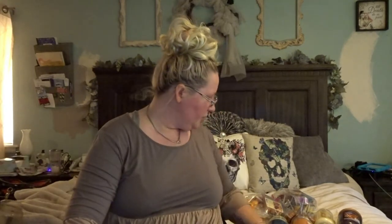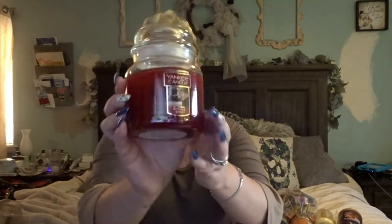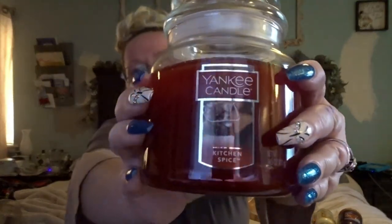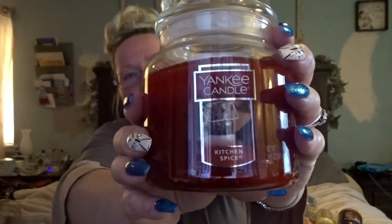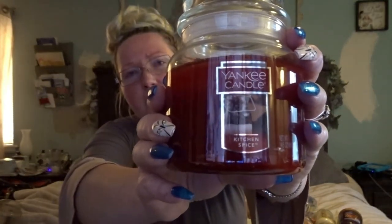Moving on to Yankee Candles I haven't burnt yet — this is a staple for me: Kitchen Spice. This is a fall staple, absolutely. It has all the spicy herbs — the clove and the cinnamon — but it also has that orange scent to it that just says home to me. Kitchen Spice is a staple in my home every single fall.